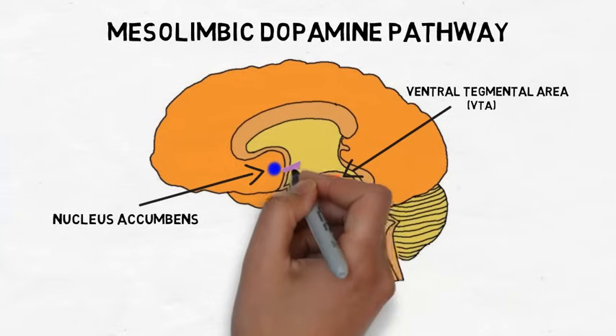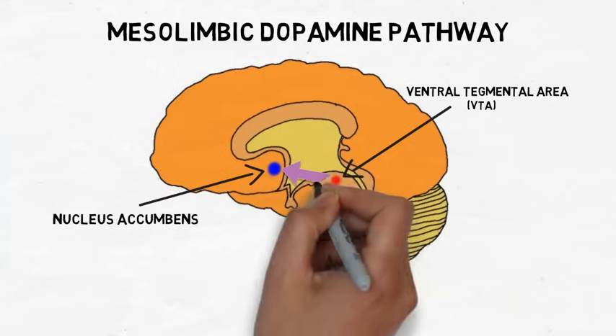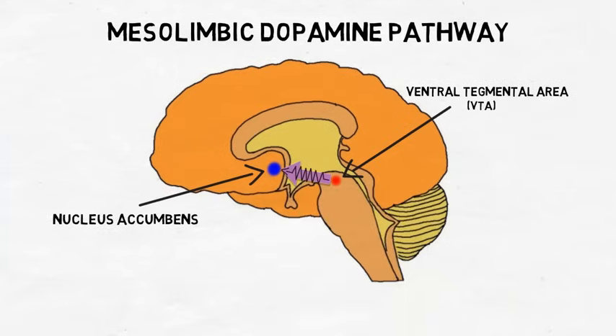When we use an addictive drug or experience something rewarding, dopamine neurons in the VTA are activated. These neurons project to the nucleus accumbens via the mesolimbic dopamine pathway, and their activation causes dopamine levels in the nucleus accumbens to rise.